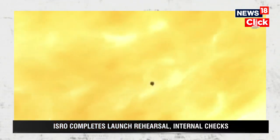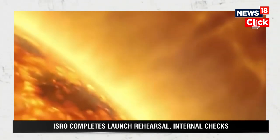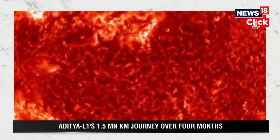While travelling towards L1, Aditya L1 will exit the Earth's gravitational sphere of influence. Once out of it, its cruise phase will begin and the craft will be injected into a large halo orbit around L1.